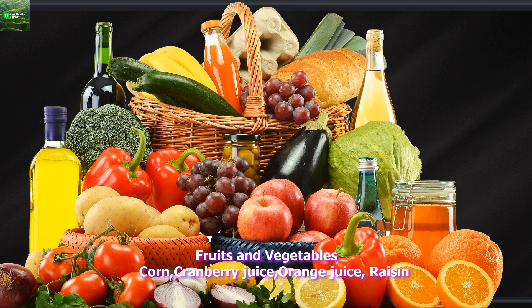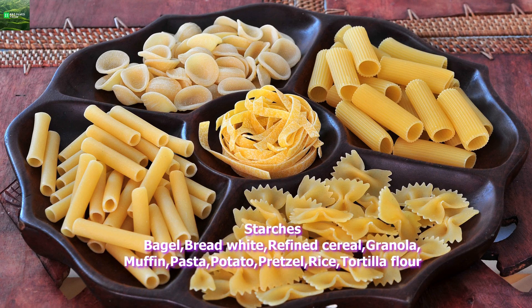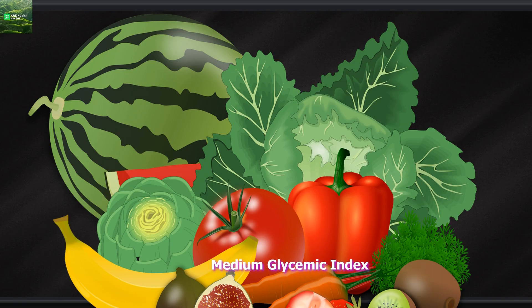High glycemic index. Fruits and vegetables: corn, cranberry juice, orange juice, raisin. Starches: bagel, white bread, refined cereal, granola, muffin, pasta, potato, pretzel, rice, tortilla, flour.